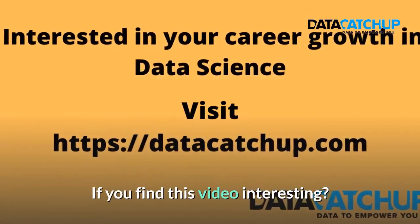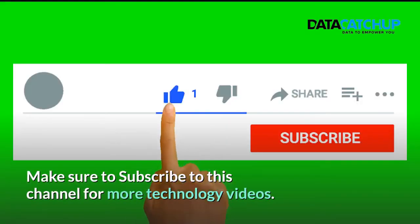If you found this video interesting, make sure to subscribe to this channel for more tech videos. Bye.